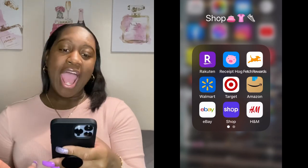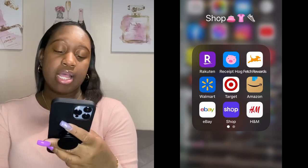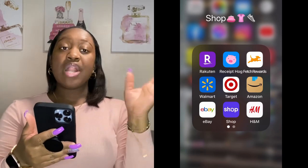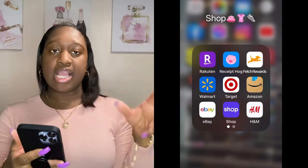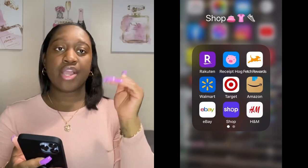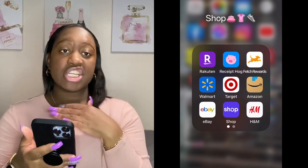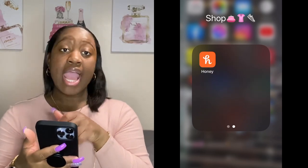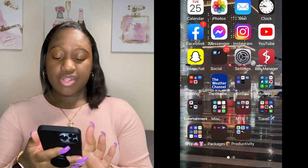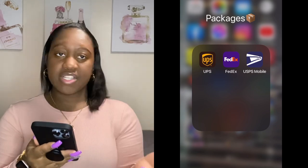Then I got the Walmart app, Target app, Amazon, eBay, and this app called Shop — I'm not going to open it because it shows personal info. It's linked to my email and automatically tracks my packages, showing notifications when packages are coming and if they're out for delivery. I really like this app. Then I got the H&M app and the Honey app, which gives you coupon codes when you shop online — and the coupon codes actually work.